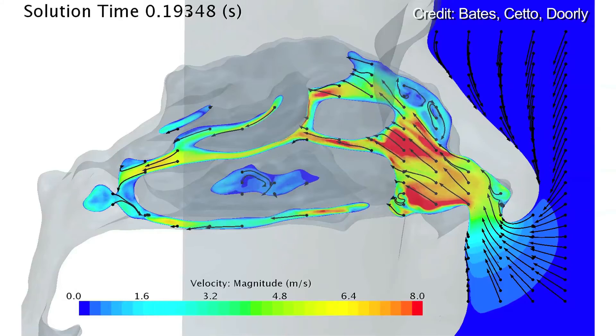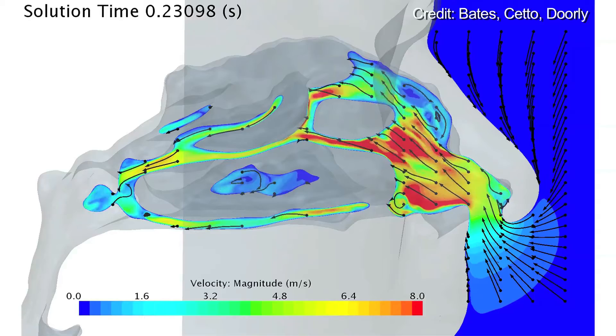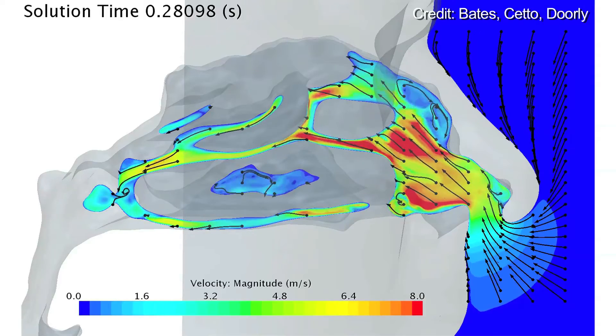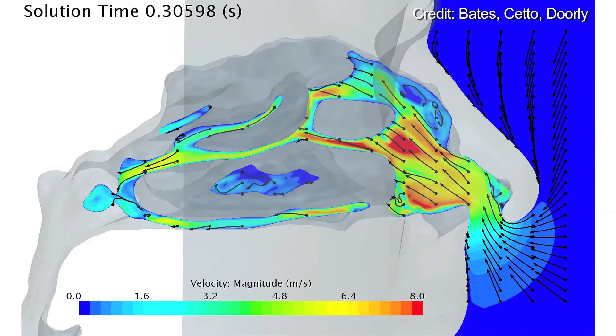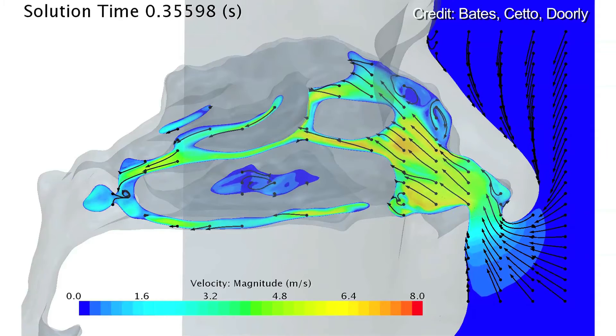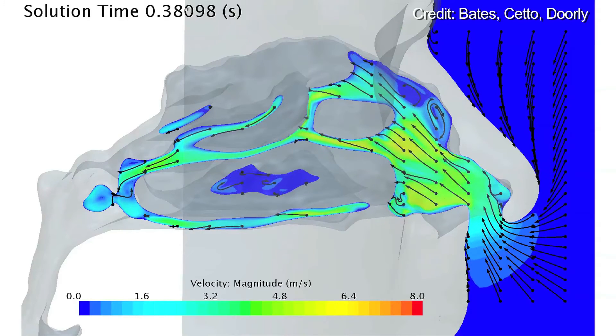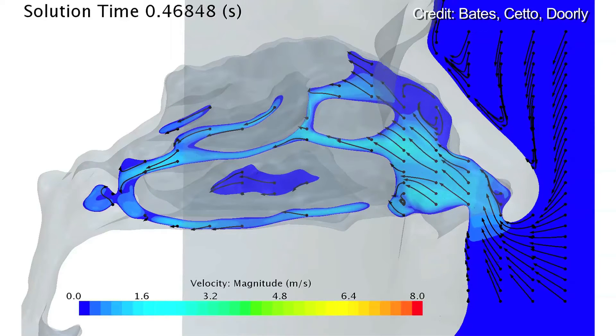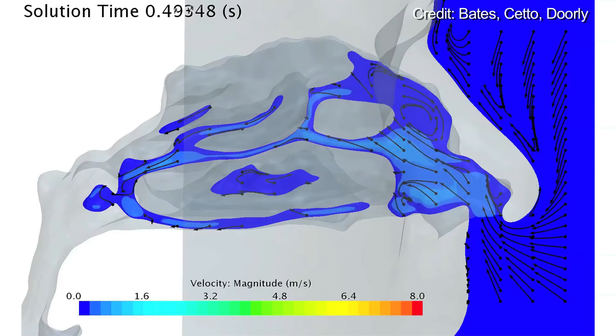Then throughout the rest of the sniff, once the flow has decided where it's going to go, it keeps going to the same places — the same regions carry the main bulk of the flow. This lasts till almost the end of the flow, when you've done your peak inhalation and are almost stopping breathing again. It's only when you've really almost stopped breathing that the pattern changes again, and some of the swirling features of the flow that were formed early on start to dominate and become stronger as the flow decelerates.